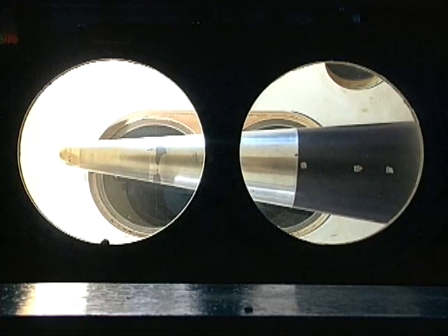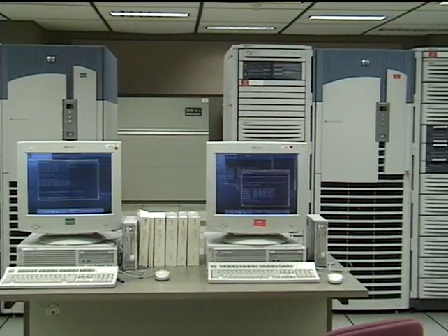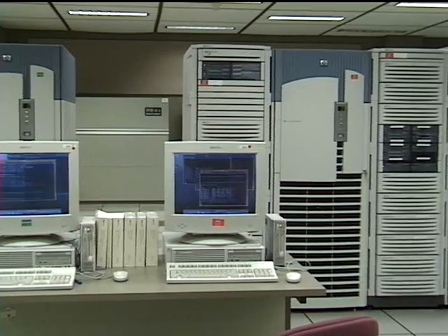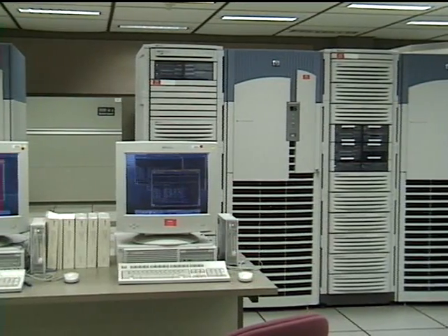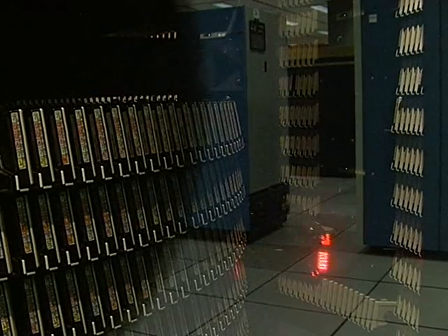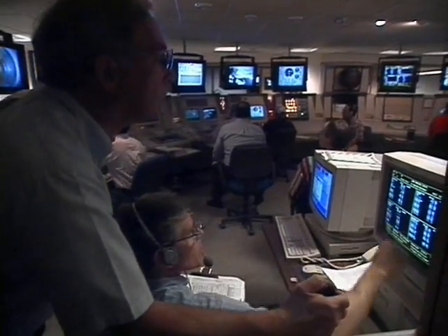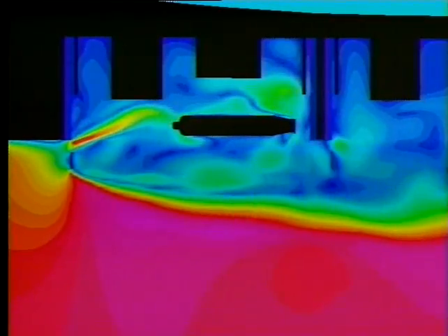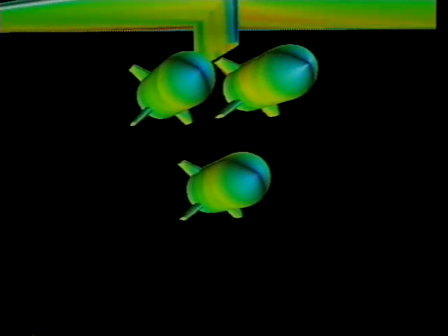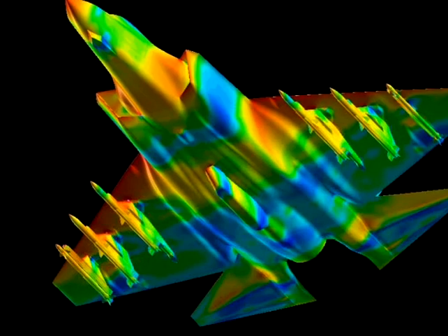All of this is backed up with some of the most advanced supercomputers in the world, allowing test customers to look at data generated by tests in almost real-time and make changes to test conditions during the tests based on that information. The high-performance computers are also used for computer modeling of parts of the test envelope to reduce the cost and time of testing new and modified aircraft, missiles, and smart bombs.